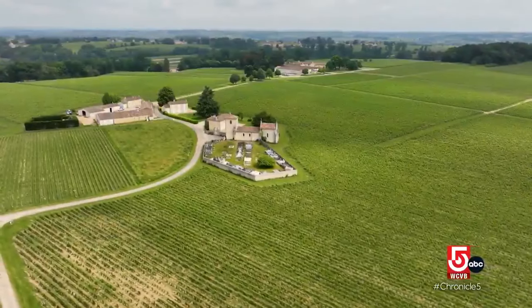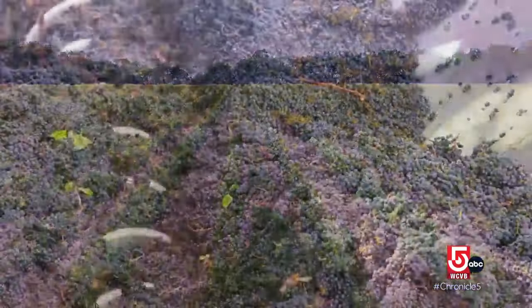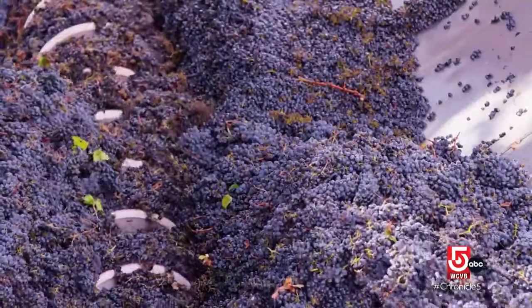Italy, France, Spain — they grow up in wine. They grow up in vineyards. California really only was put on the map in the 1970s. Wine culture was not part of our upbringing. I'm always learning something new, and more than anything, there's really a sense of community here.